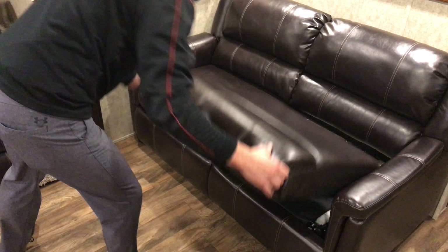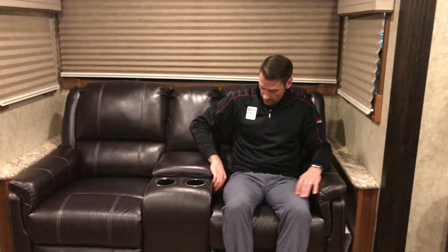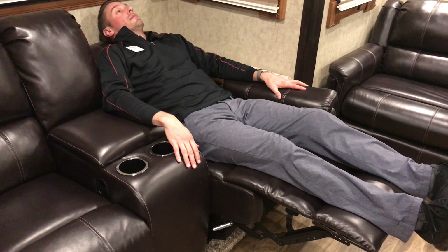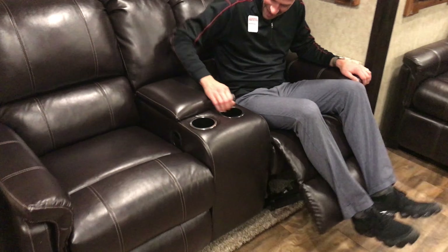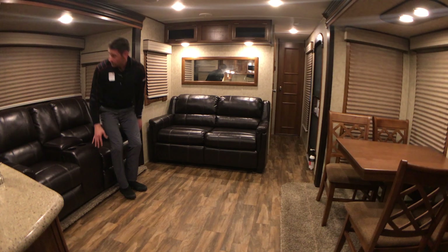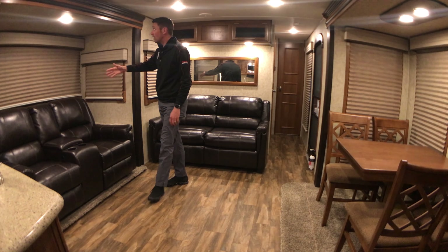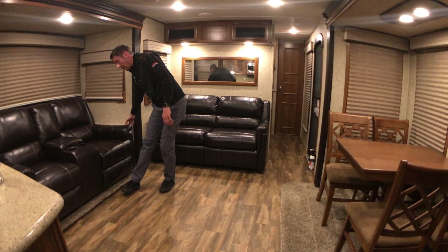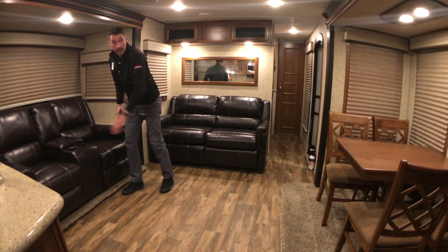The two recliners here are very comfortable — they recline all the way back. There's storage in the middle to put your remotes, a couple of cup holders for your beer, wine, or soda, more natural light behind, a reading lamp right above, and a couple of nightstands on both sides.